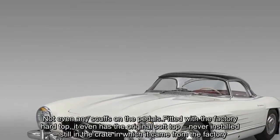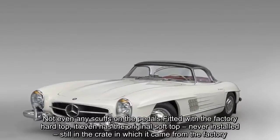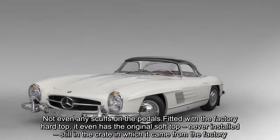Not even any scuffs on the pedals. Fitted with the factory hard top, it even has the original soft top, never installed, still in the crate in which it came from the factory.